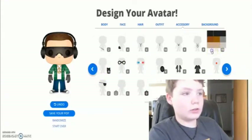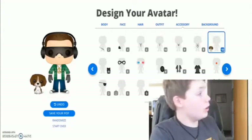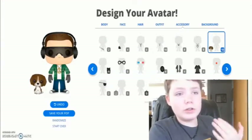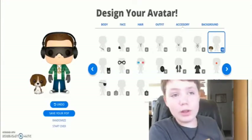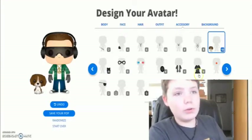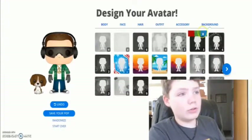Oh, do they have a dog? I guess I can add a dog there, because we have a dog at my dad's house — her name is Willow. We got her about a month ago and she's still a puppy, so I think it'd be cool to add that. But yeah, I think we're done with accessories.